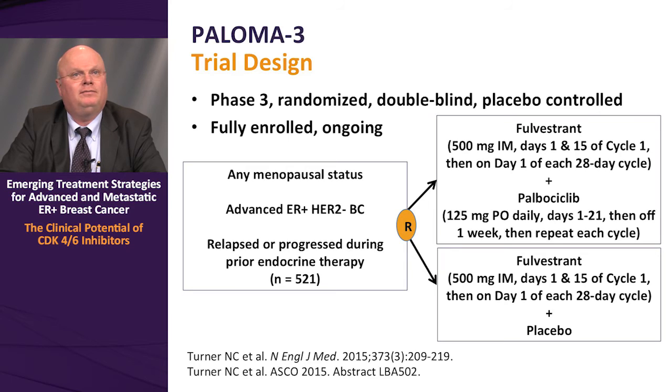The PALOMA-3 trial design is another phase 3 randomized, double-blind, placebo-controlled trial which is fully enrolled and has been reported. This trial involved patients of any menopausal status with advanced ER-positive HER2-negative breast cancer that had relapsed or progressed during prior endocrine therapy. 521 subjects were enrolled and randomized to receive fulvestrant 500 mg IM on days 1 and 15 of cycle 1 and day 1 of each subsequent 28-day cycle, plus palbociclib 125 mg PO daily on days 1 through 21. The control arm was fulvestrant 500 mg alone on the same schedule, placebo-controlled.